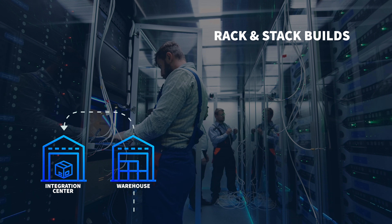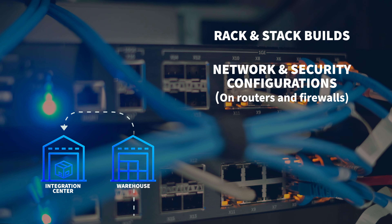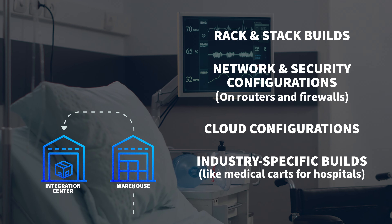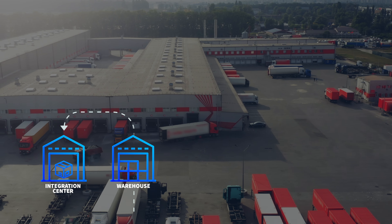We offer imaging and provisioning, white glove service, asset tagging, and other standard solutions, as well as more complex ones like rack and stack builds for data centers, network and security configurations, cloud configurations, and industry-specific builds.